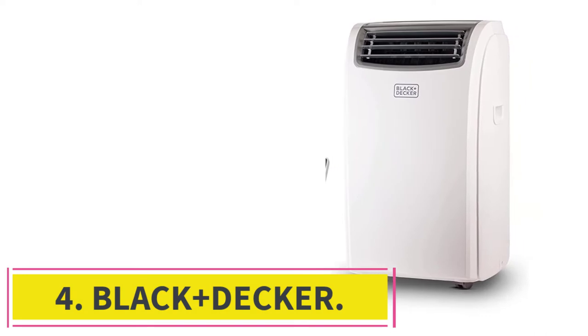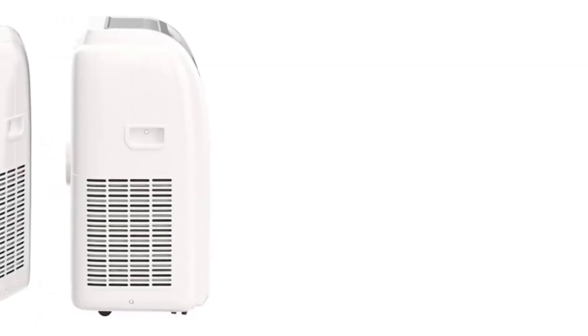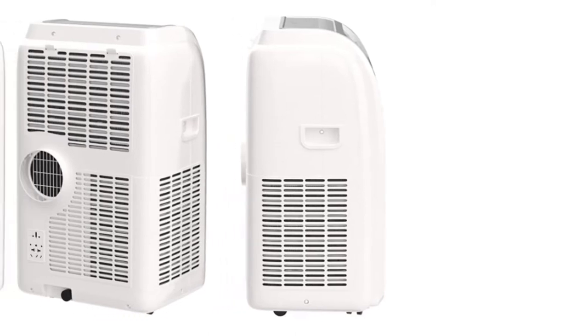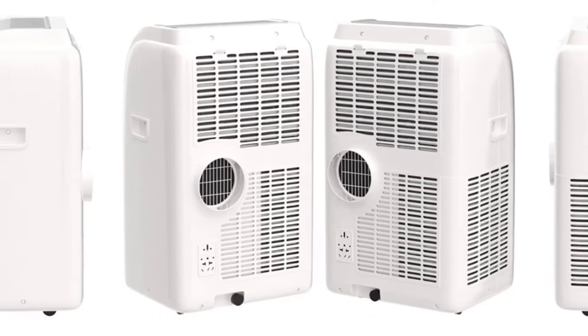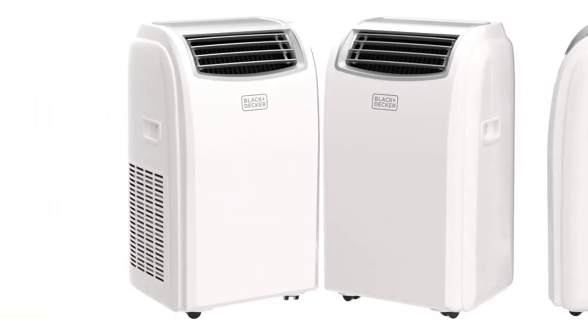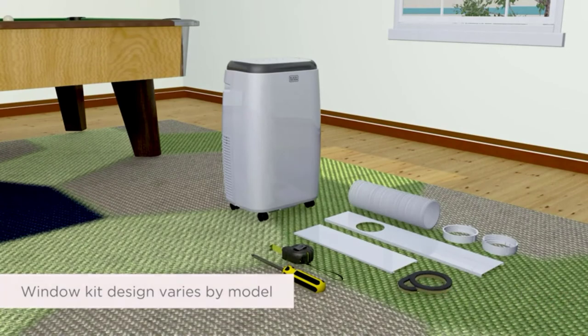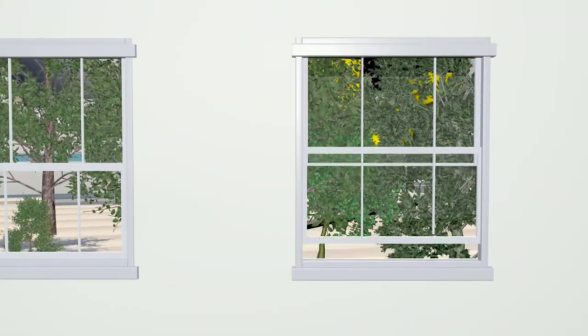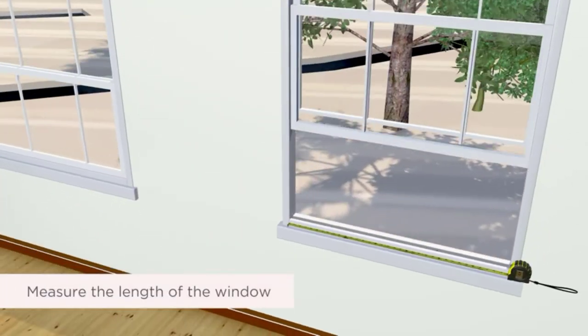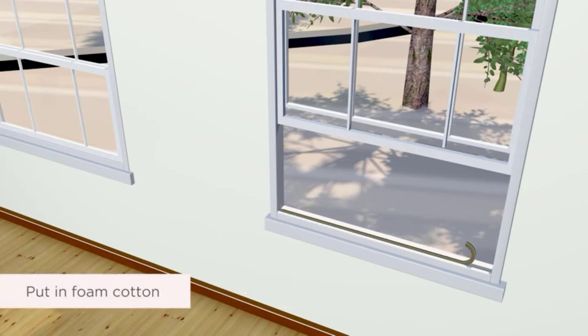At number 4: Black+Decker. For this review, we have selected yet another product from Black+Decker, which goes to show how reliable this brand really is. The BPT-08HW-TB is a high-quality AC and heater combo that comes with a convenient remote control. This remote control features a unique follow-me functionality and acts as a thermostat for more precise temperature control. This portable unit is comparatively lightweight and comes with caster wheels and integrated carry handles. It also comes with detailed installation instructions, which makes it easy to install.